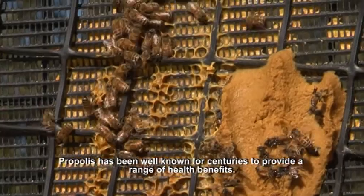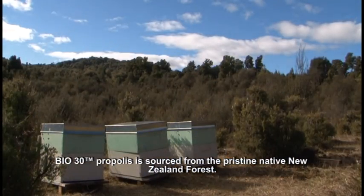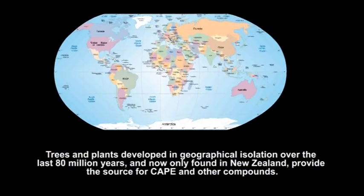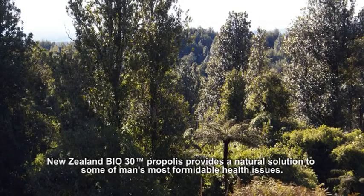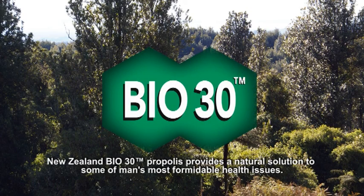Propolis has been well known for centuries to provide a range of health benefits. BIO30 propolis is sourced from the pristine native New Zealand forest. Trees and plants that developed in geographical isolation over the last 80 million years, now only found in New Zealand, provide the source for CAPE and other compounds. New Zealand's BIO30 propolis provides a natural solution to some of man's most formidable health issues.